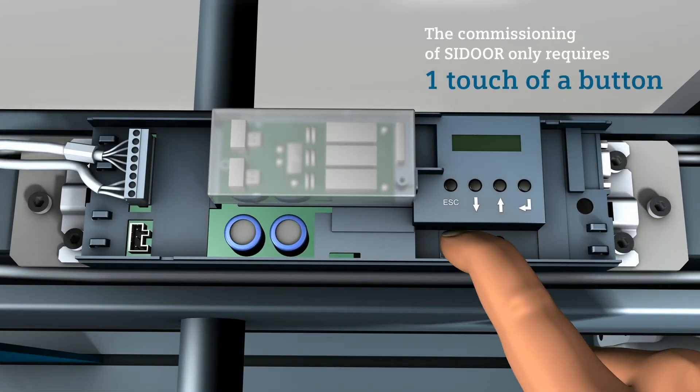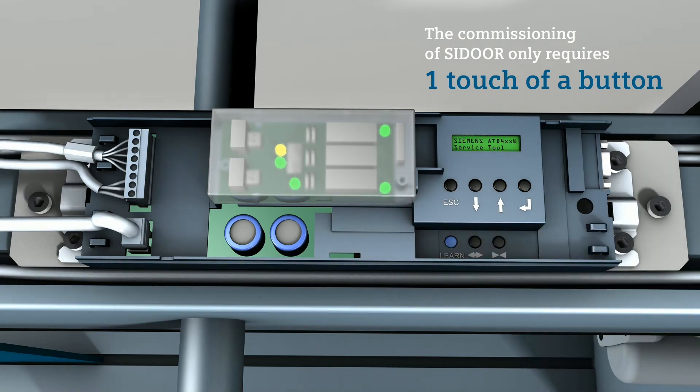Press the teach-in drive button, connect the power supply, let go of the teach-in drive button — done!